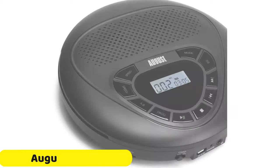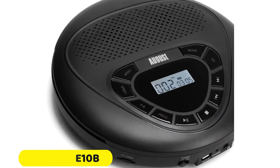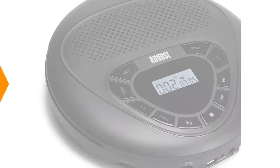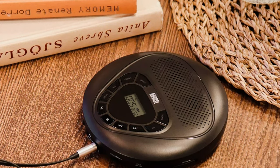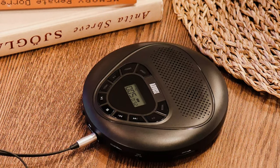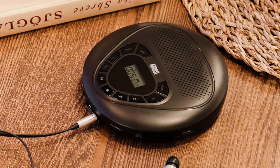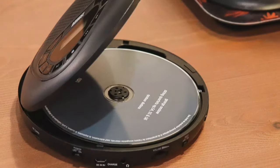Number 3: August SE10B CD Player. The August SE10B CD Player is a reliable and portable device that offers a wide range of playback formats, including CDs, MP3 CDs, CD-Rs, and HD CDs. Its compact design makes it perfect for on-the-go listening, whether commuting, traveling, or lounging at home. The 3.5mm jack interface simplifies connecting headphones or external speakers, ensuring seamless operation.